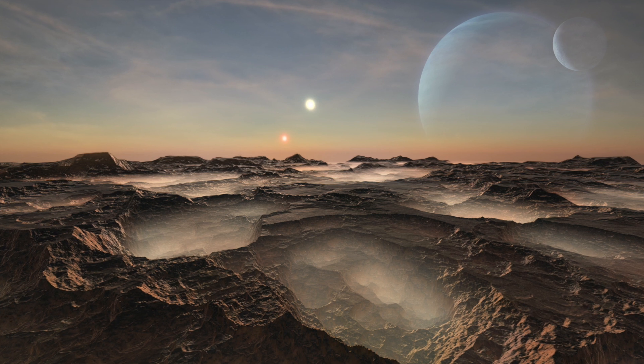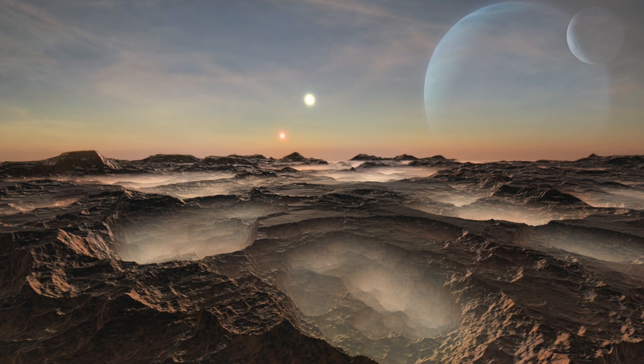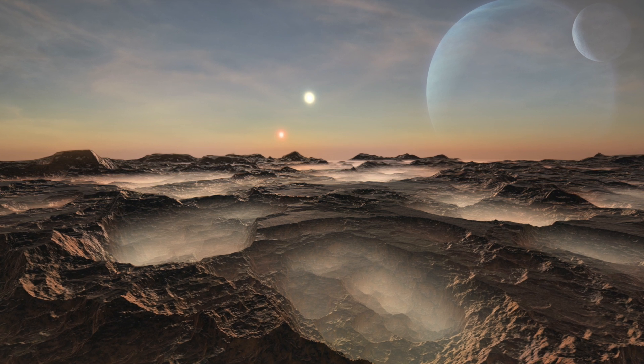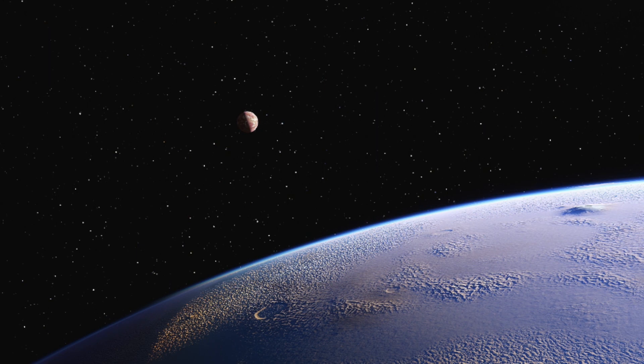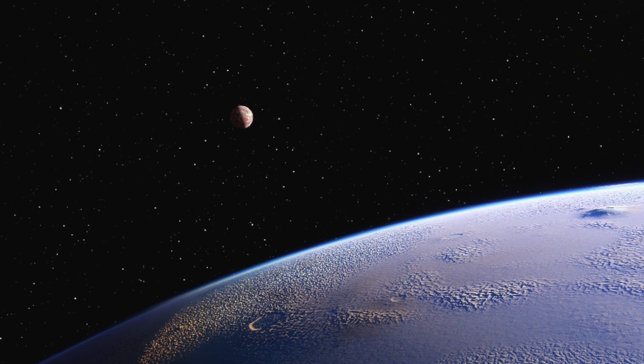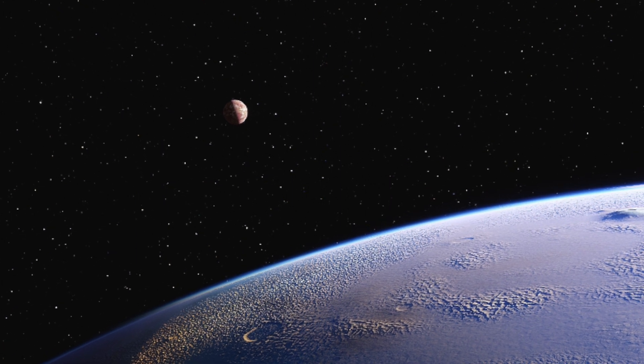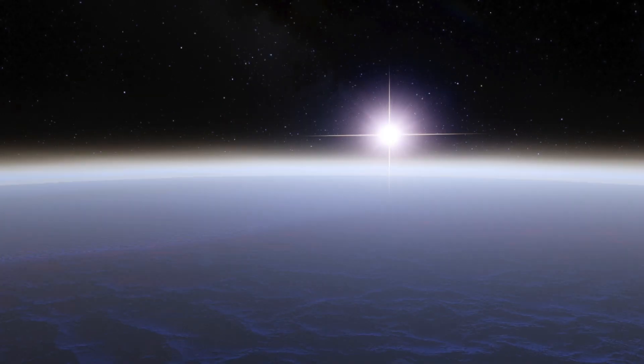Searching for and studying exoplanets is not a new idea. More than 5,000 exoplanets have already been discovered in the Milky Way alone. NASA's Kepler telescope is responsible for a majority of those discoveries. It was employed to examine the galaxy for nine years until it ran out of fuel in 2018. Finding small Earth-like planets is difficult with current technology, but the Chinese mission hoped to change that.